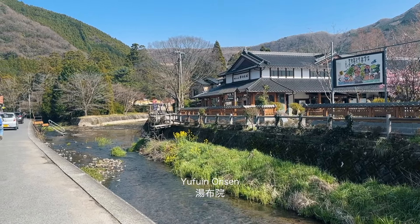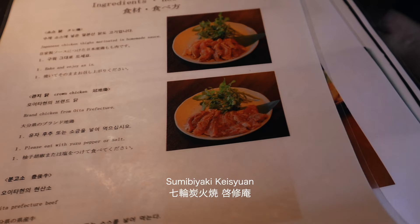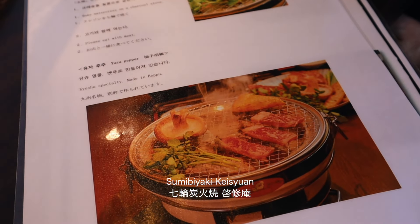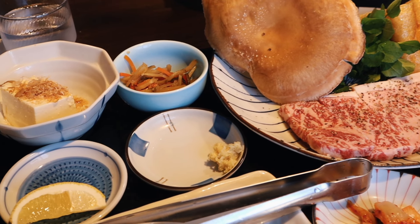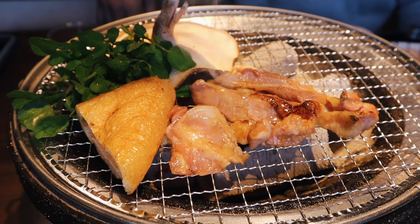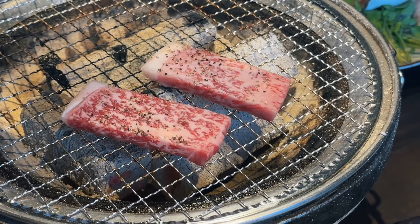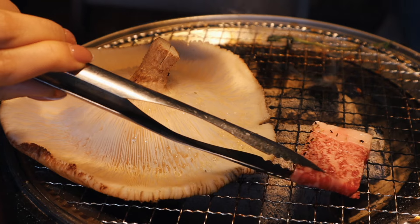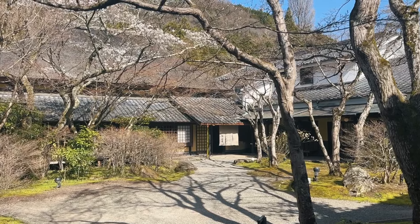From there, it was a one-hour drive to Yufuin, an enchanting onsen town in Oita Prefecture. I was so excited to have lunch at this yakiniku restaurant I'd been looking forward to the most before my trip started. You can choose either the beef or chicken set and it comes with a giant mushroom and other vegetables to grill. I'm usually not a big fan of mushrooms but this one tasted amazing — the texture was almost meat-like without that strong mushroom scent that puts off many.